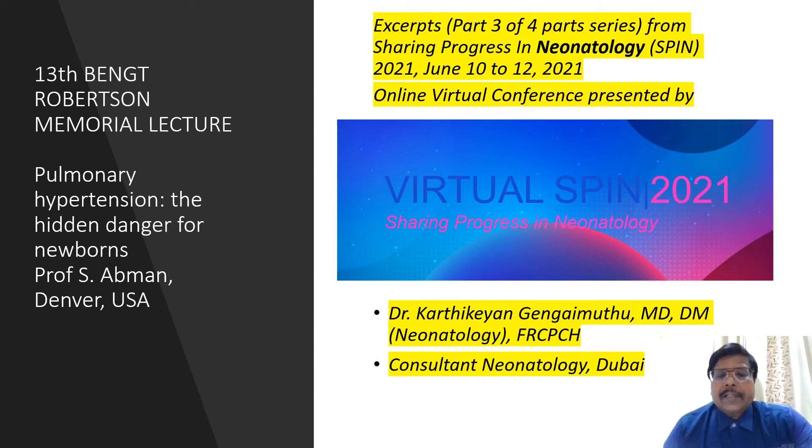Hello, today we have an interesting and important presentation. This was the keynote presentation of the virtual conference SPIN — Sharing Progress in Neonatology — and this is the 13th Bent Robertson Memory Lecture. The dignitary was Professor S. Abman from Denver, USA, talking about pulmonary hypertension: the hidden danger for newborns. The threat of pulmonary hypertension, its root causes, ways to tackle it, and novel therapeutic approaches in this nanotechnology world.